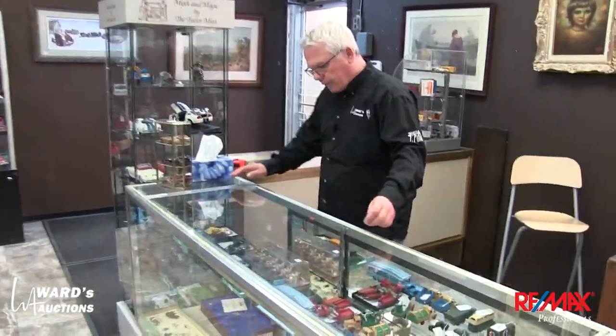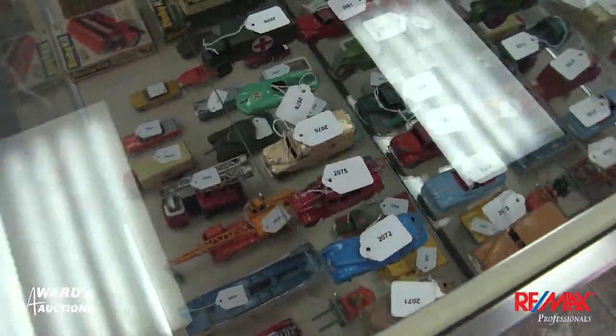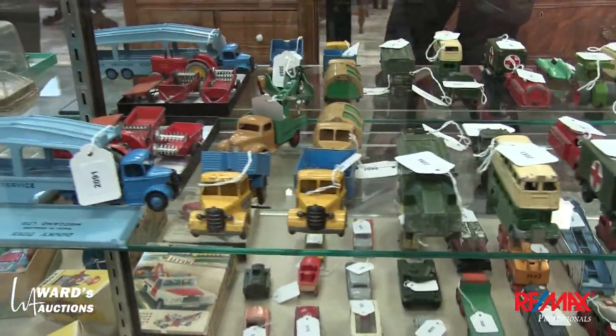So tomorrow is the viewing. The viewing is on the 31st of May and that'll be from four o'clock till eight o'clock in the afternoon slash evening. 11802 145th Street, Edmonton, Alberta.